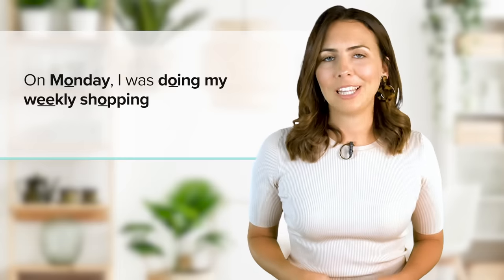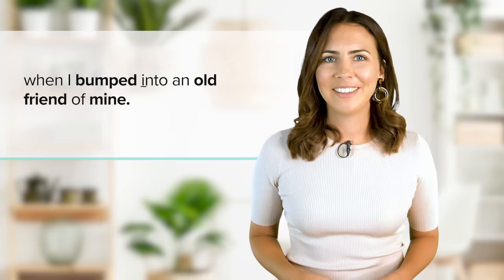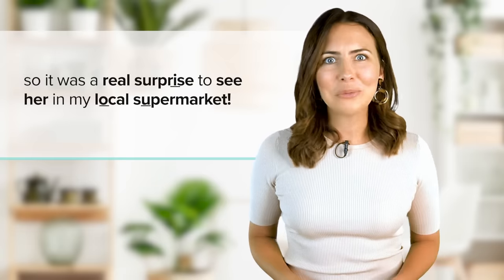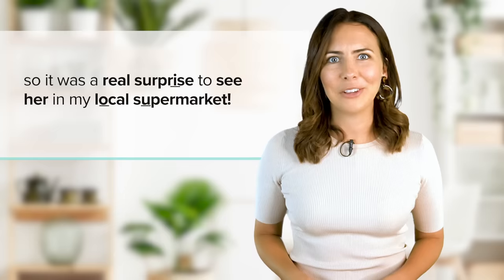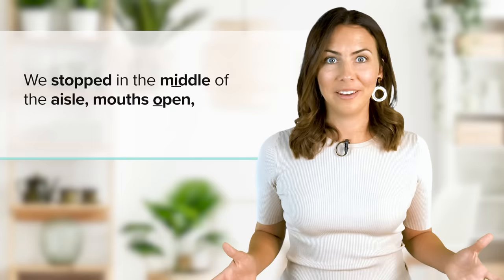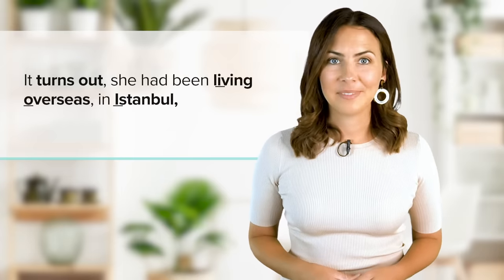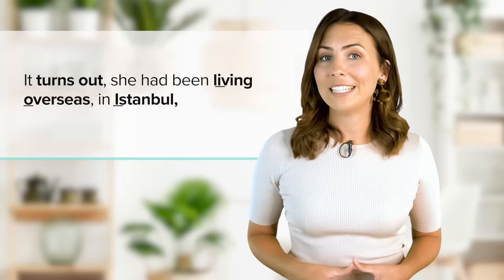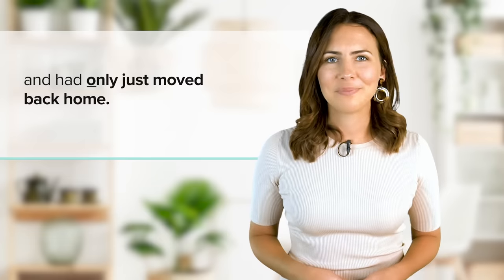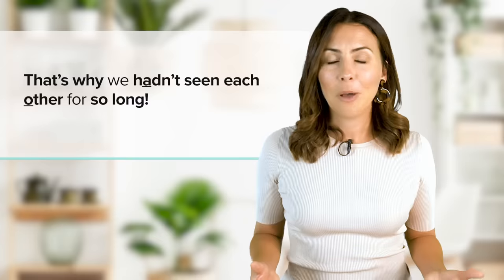On Monday, I was doing my weekly shopping when I bumped into an old friend of mine. We hadn't seen each other for more than 10 years, so it was a real surprise to see her in my local supermarket. We stopped in the middle of the aisle, mouths open, then hugged and chatted for what felt like ages. It turns out she'd been living overseas in Istanbul and had only just moved back home. That's why we hadn't seen each other for so long.